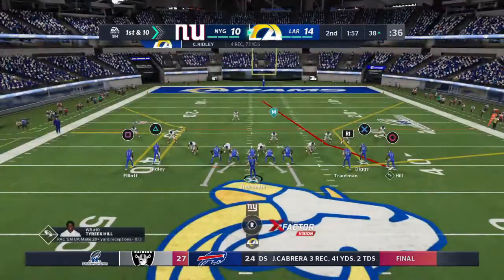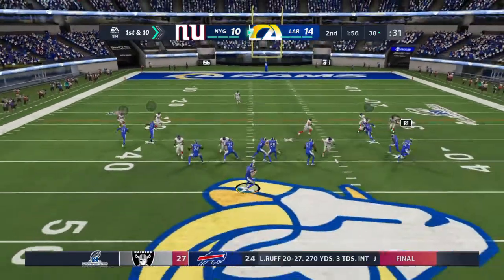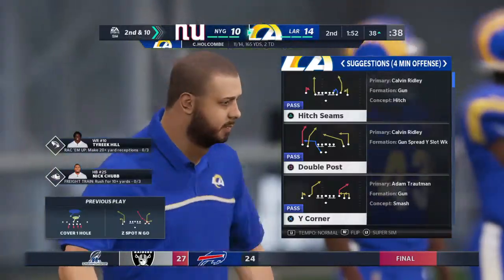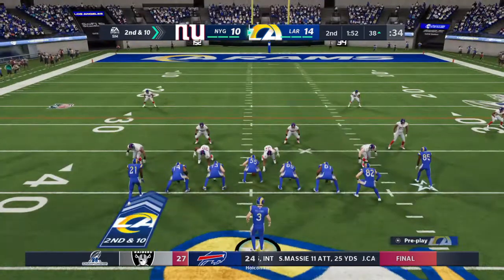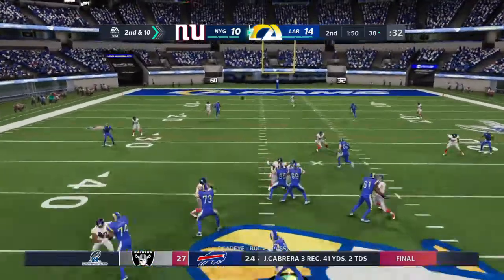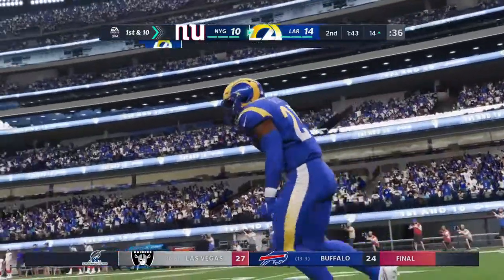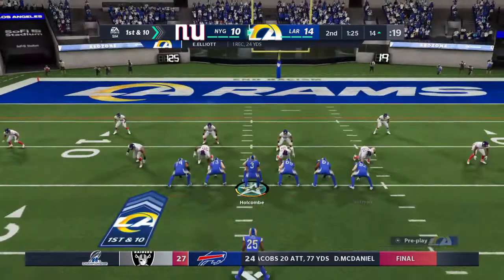That's a gain of 13, first down. Back to throw again, and this will be incomplete — physical play on the football there, and it's second down. They work again from the 38 on second and 10. He was covered by Xavier McKinney. A pass down the middle is caught, and they're going to have another first down. The tackle is made at the Giants' 14, that one goes for 24 yards.